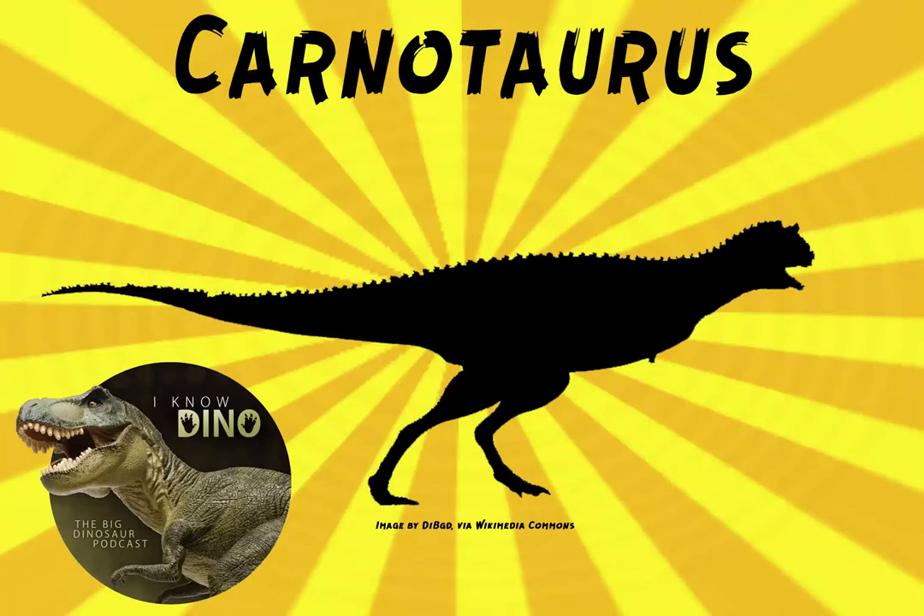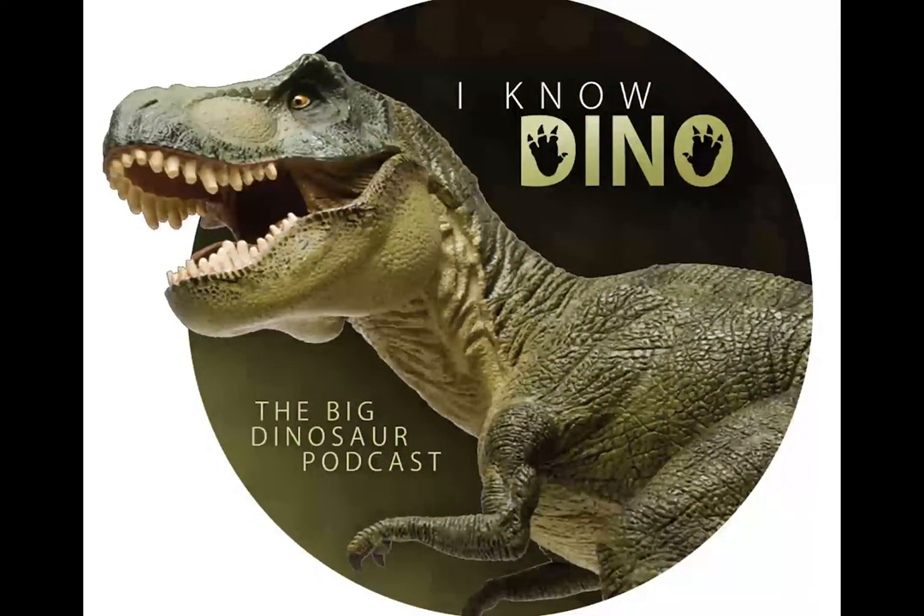And now on to our dinosaur of the day: Carnotaurus, which was a request from Cole via Patreon. So thanks, Cole. The name means meat-eating bull, and this is due to its bull-like horns.